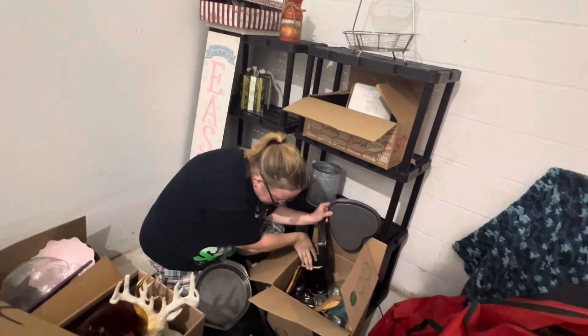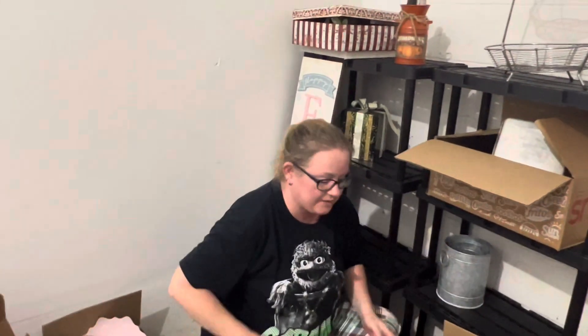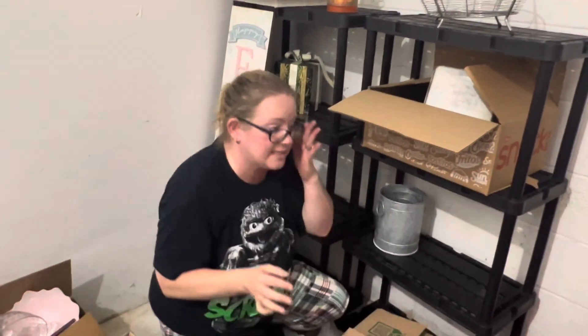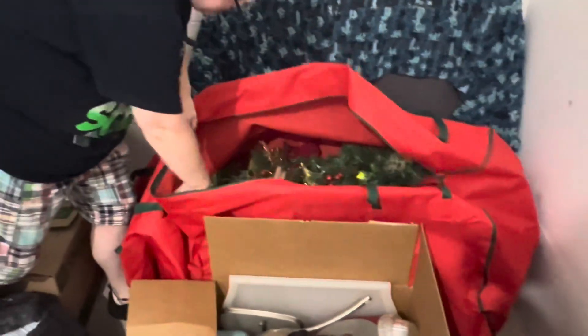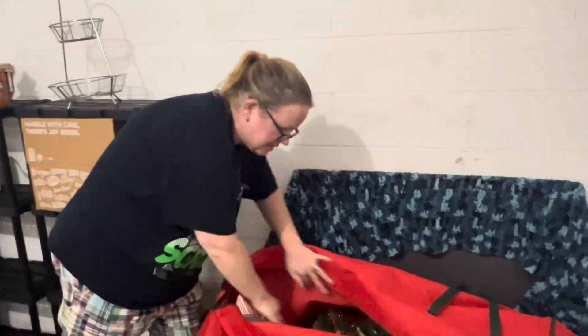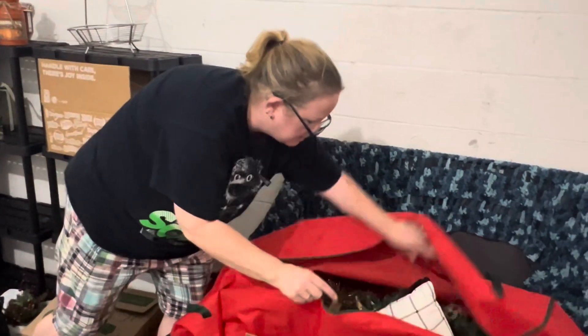We've got some cute kitchen stuff. That'll be fun to go through. People go crazy over the kitchen stuff in our store. It's hard to keep that area intact. That is a cute tree, and it's got pillows in there too. At least we got some cute stuff. What's on this one? Merry Christmas.